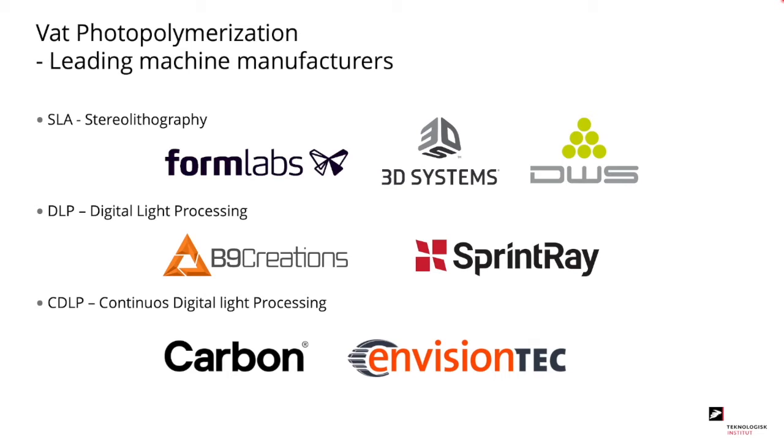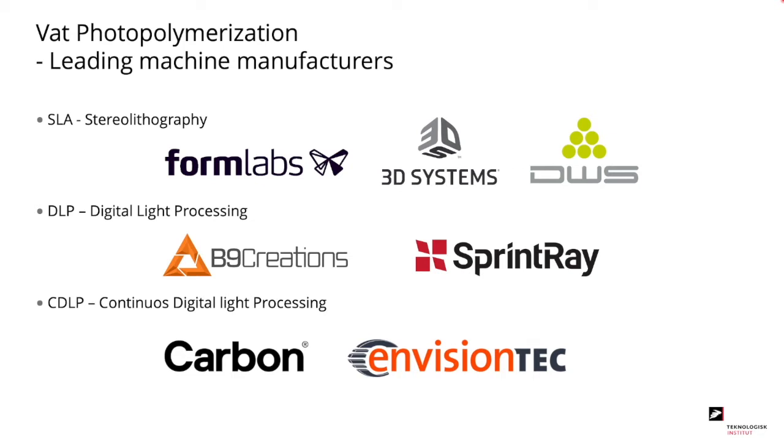The leading machine manufacturers for the VAT process: for SLA, we have Formlabs, 3D Systems, and DWS. For DLP, we have B9 Creations and SprintRay. And for CDLP, we have Carbon and EnvisionTech.